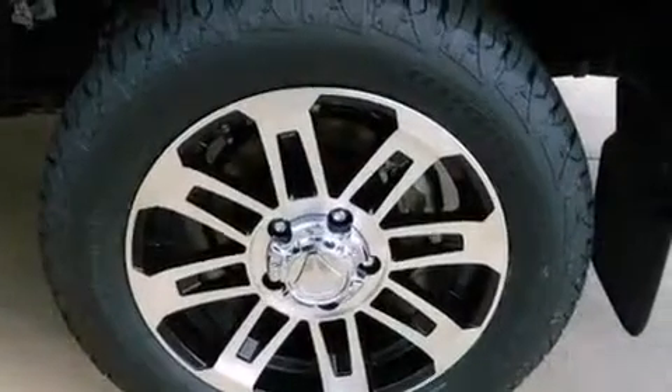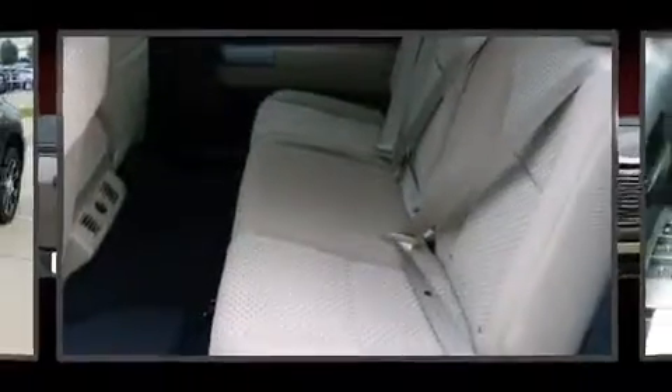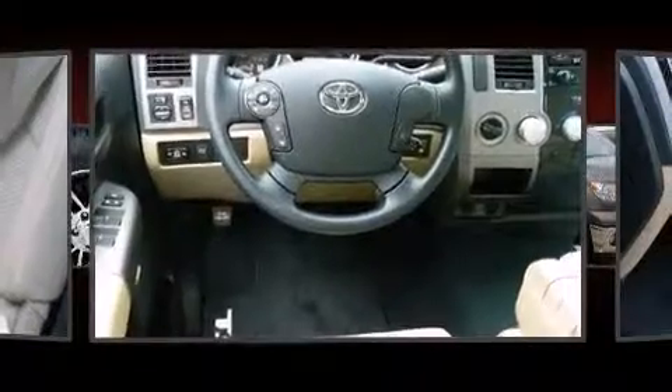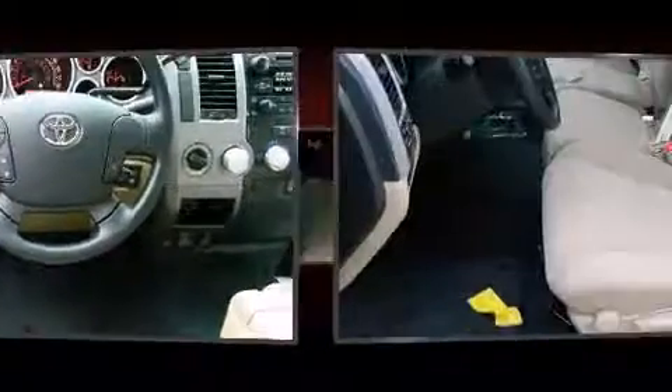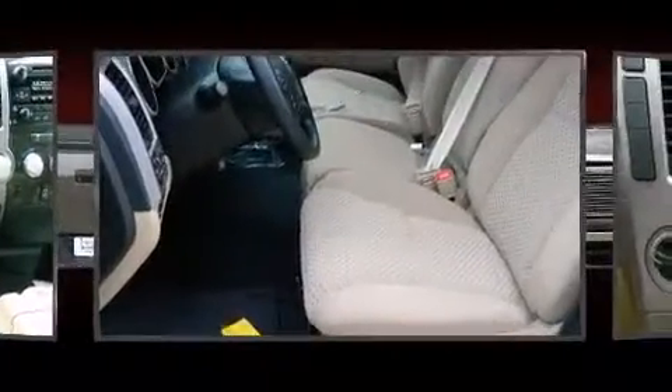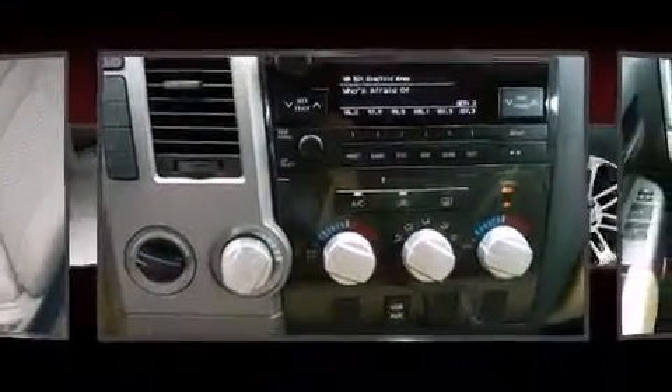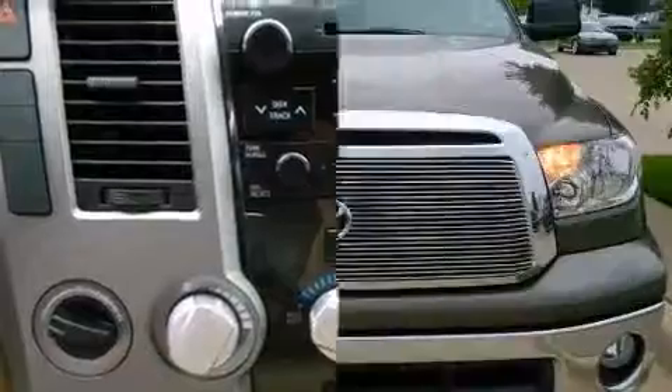A wealth of standard features means that you no longer have to sacrifice, such as remote keyless entry, variably intermittent wipers, a rear step bumper, heated door mirrors, skid plates, one-touch window functionality, and a premium sound drive with six speakers.